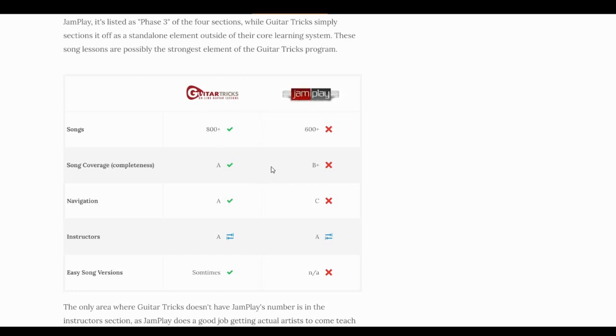For song coverage — how completely they explain and demonstrate a song — Guitar Tricks has the edge, and their videos tend to be a little bit better. Navigation is also better with Guitar Tricks. Both have good instructors; JamPlay has brought in notable guests like the guitarist from Collective Soul and Mike Mushok from Staind to teach songs. Guitar Tricks also does a little bit better with easy song versions — simplified versions with basic chord progressions that are easier for beginners to learn.